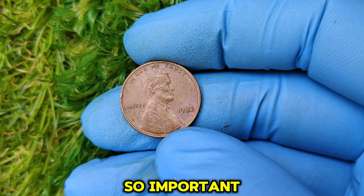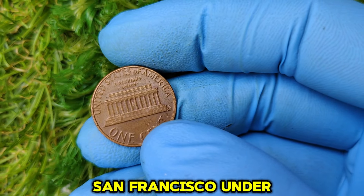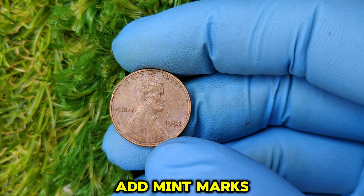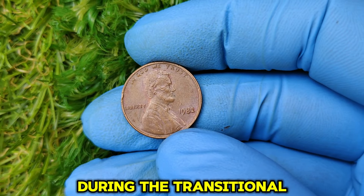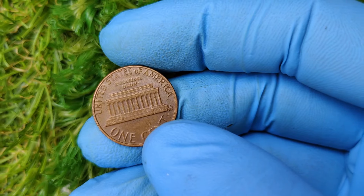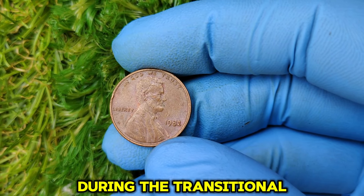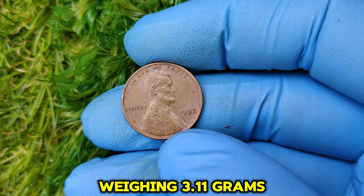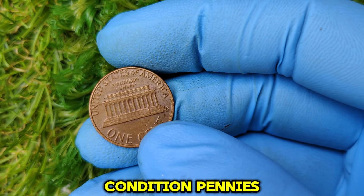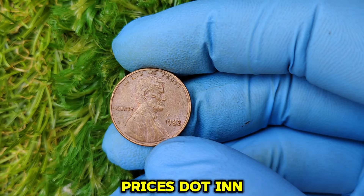Why is the absence of a mint mark so important? Mint marks indicate where a coin was produced — for pennies, you typically find D for Denver or S for San Francisco under the date on the obverse. A penny with no mint mark was struck at the Philadelphia Mint, which generally didn't add mint marks at that time. During the transitional year of 1982, finding a no-mint mark penny with certain characteristics turned out to be extraordinarily rare. The value comes down to rarity, composition (copper variants weighing 3.11 grams vs. zinc at 2.5 grams), and condition — with pristine examples valued at $19,872.